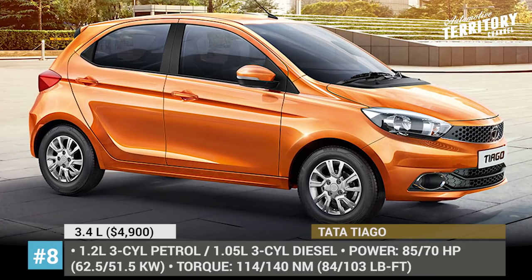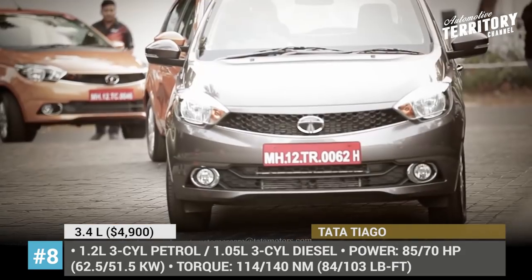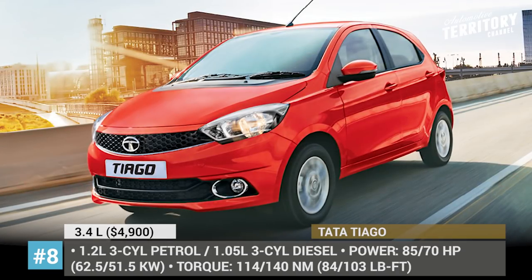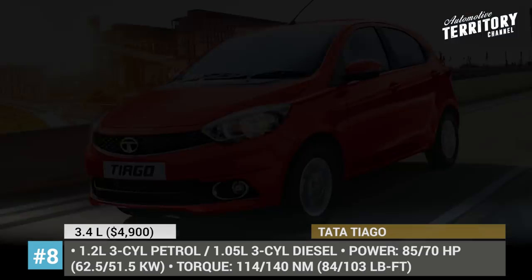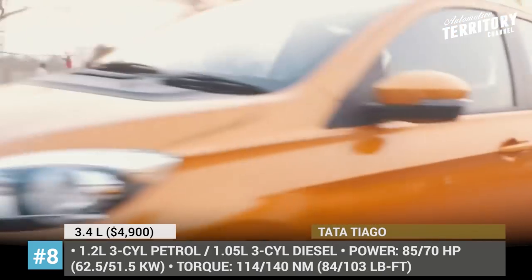Tata Tiago. This compact hatchback is among Tata's latest additions to the lineup, so it feels fresh, technologically savvy, and very appealing both exterior and interior wise. You will easily recognize its exterior by the signature grille, sharp projector headlamps, glassy black roof with a tiny spoiler, and alloy wheels.